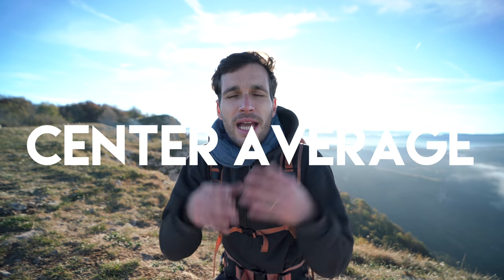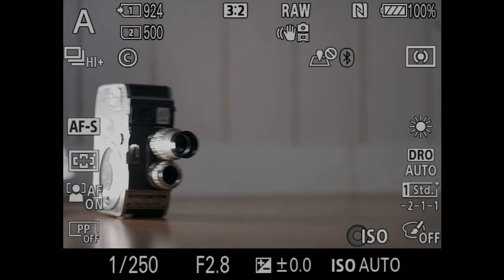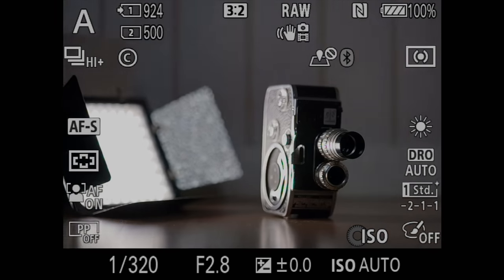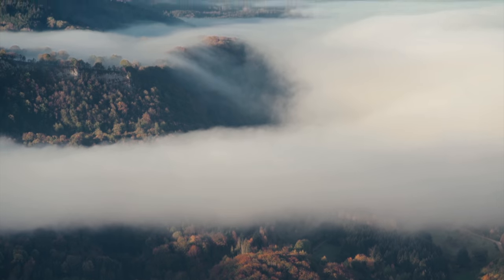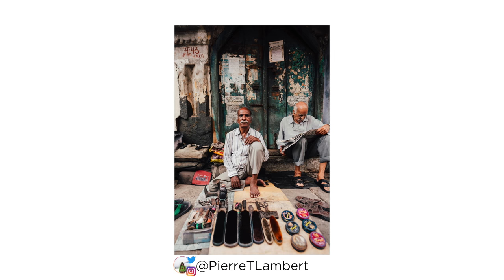My secret number two is the mode that I use 90% of the time: the matrix mode, also known as center average mode. It measures the light all over the image but puts some emphasis on the center. When we're talking about measuring the light, it simply tells you if you're overexposed or underexposed. Depending on the light metering mode you choose, it gives you different information. That mode is perfect when you're shooting landscapes, people in situations, or street photography.